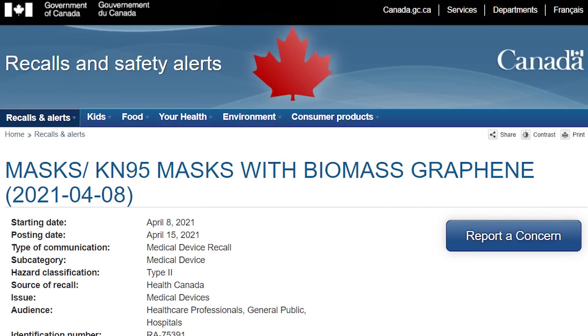Now, I have absolutely no idea why you would need to detox from graphene oxide, so let's just chalk this video entirely up to theory. Thank you for watching, and I'll see you in the next one.